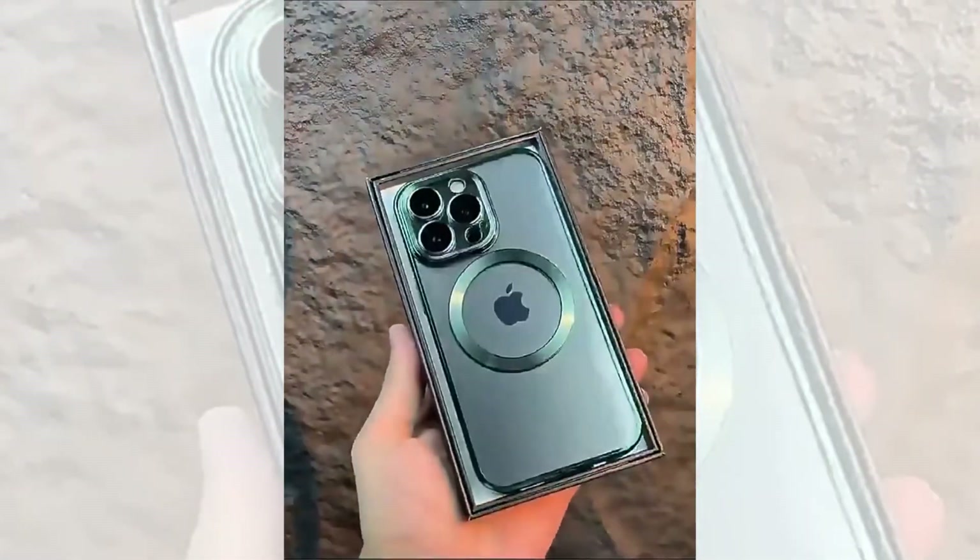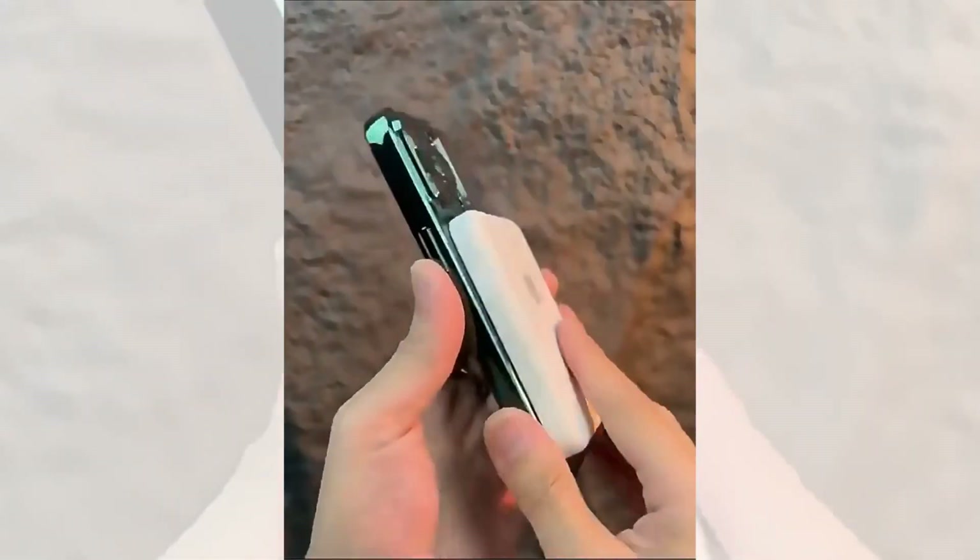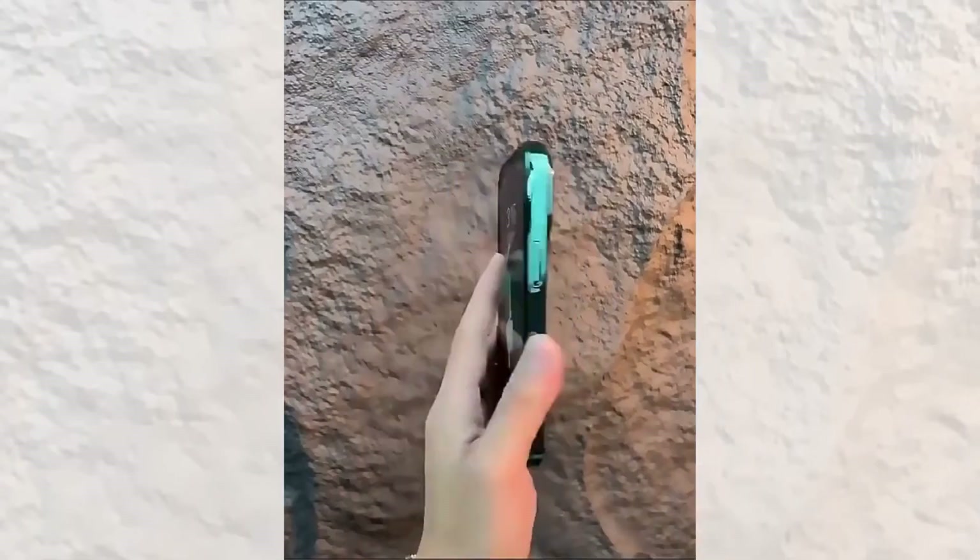Welcome to our channel. Today we bring you the latest and greatest iPhone case on a budget. Get ready as we dive into the top 5 best AliExpress iPhone cases under $20.